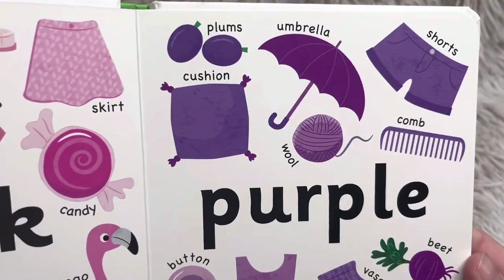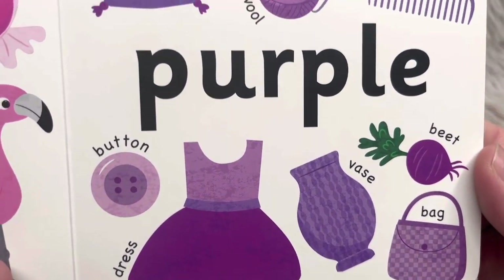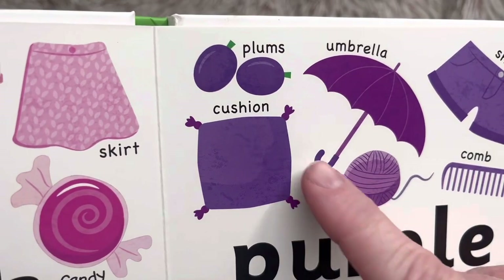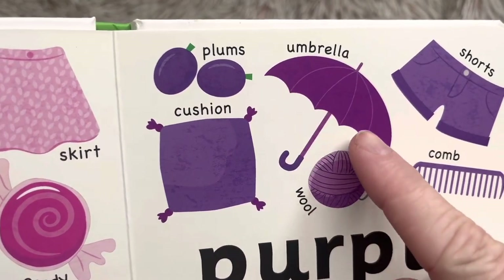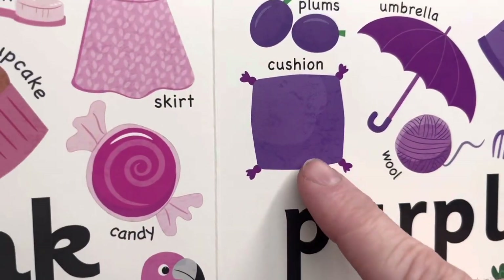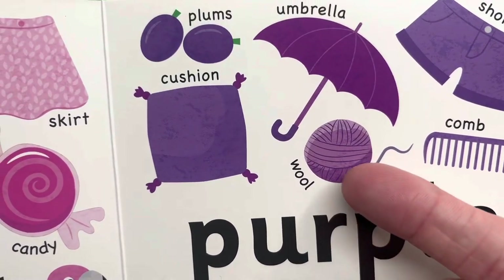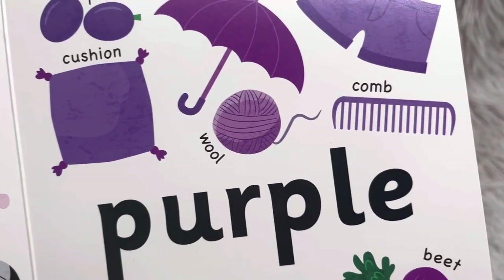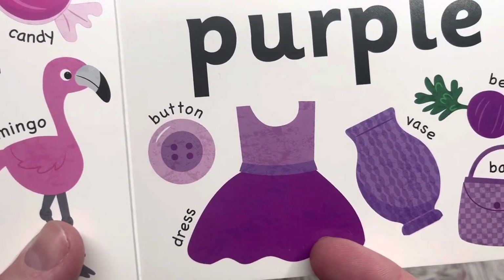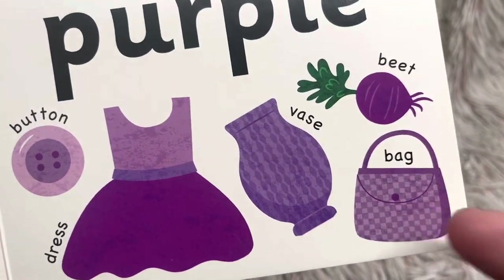Our next page is purple. Plums, umbrella, shorts, cushion — like what you would have on a chair or a sofa — wool like yarn, cone, comb, button, dress, vase, beet — that's a vegetable — and bag.